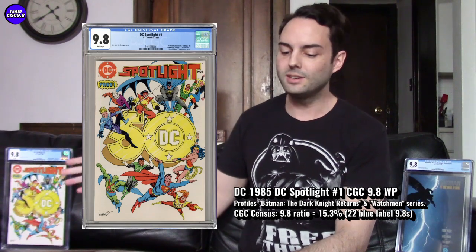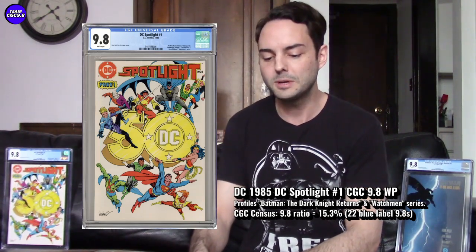I purchased mine about eight months ago. I paid about $410, and with shipping to Canada from the United States it was about $450 all in. I saw one go for around $375 shortly after I bought mine, but since then most have been selling for $450 to $550 — I'm pretty sure I saw one go for $550.